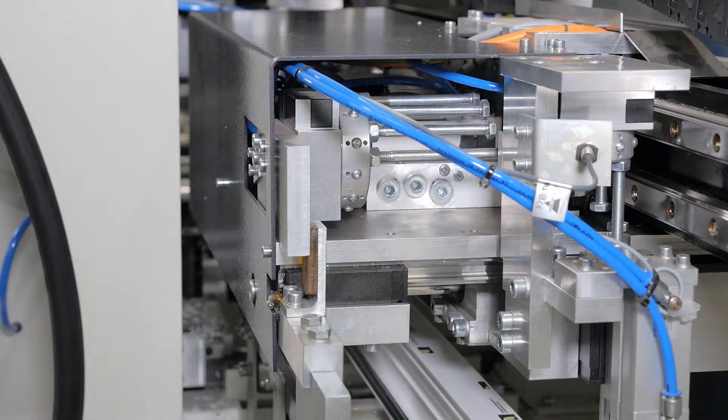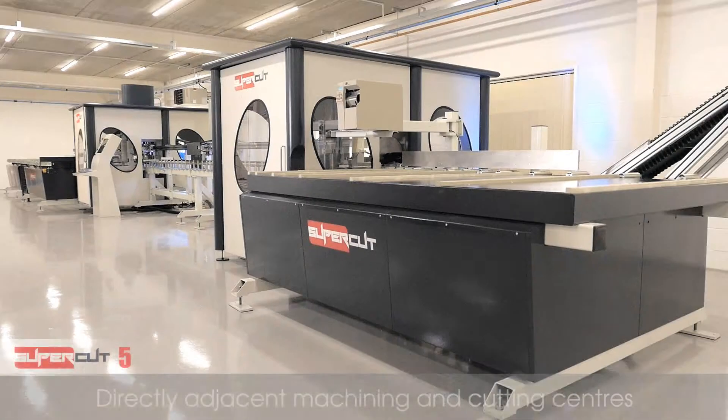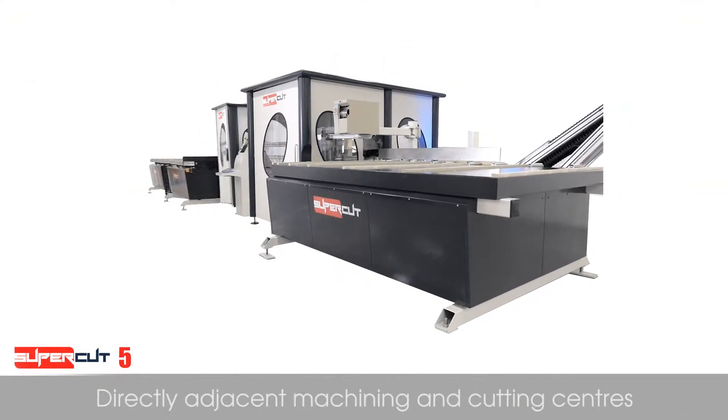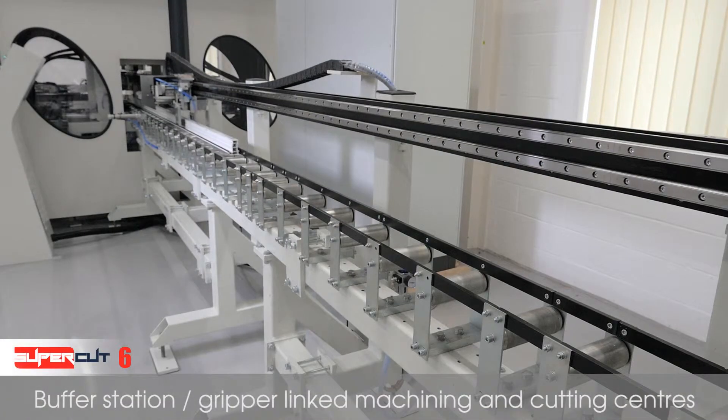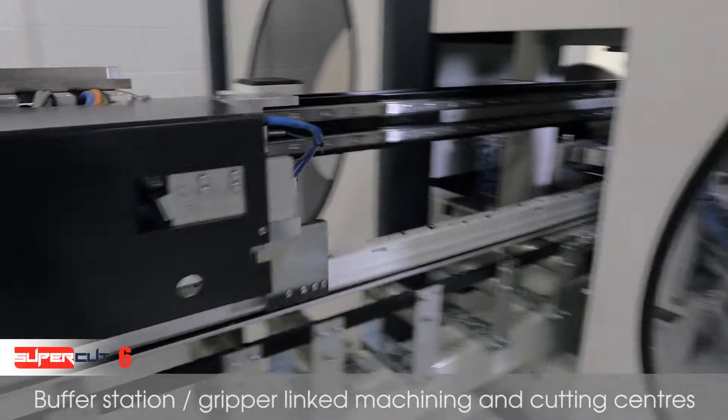Next, we look at the cutting process of the Supercut 5 and 6. When using a Supercut 5, the cutting centre is mounted directly next to the machining centre, while when using a Supercut 6, the cutting and machining centres are separated by a buffer station and second gripper.